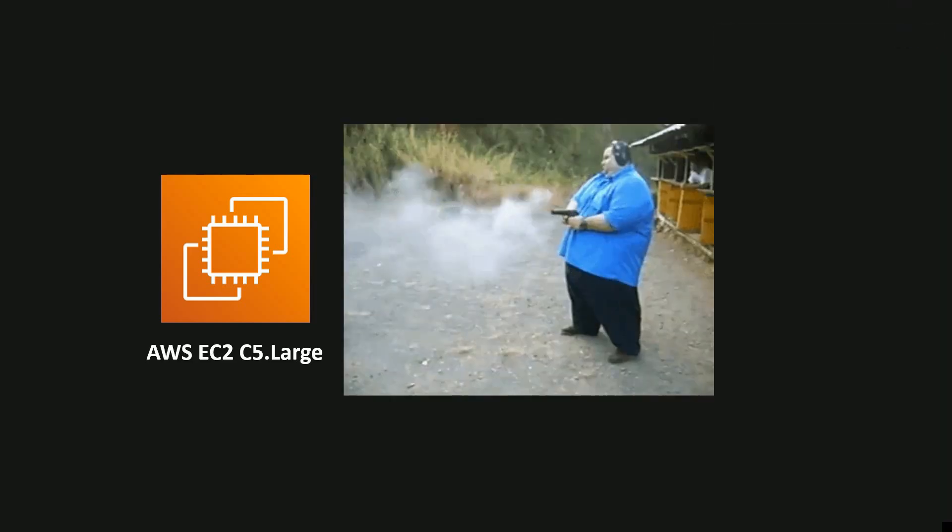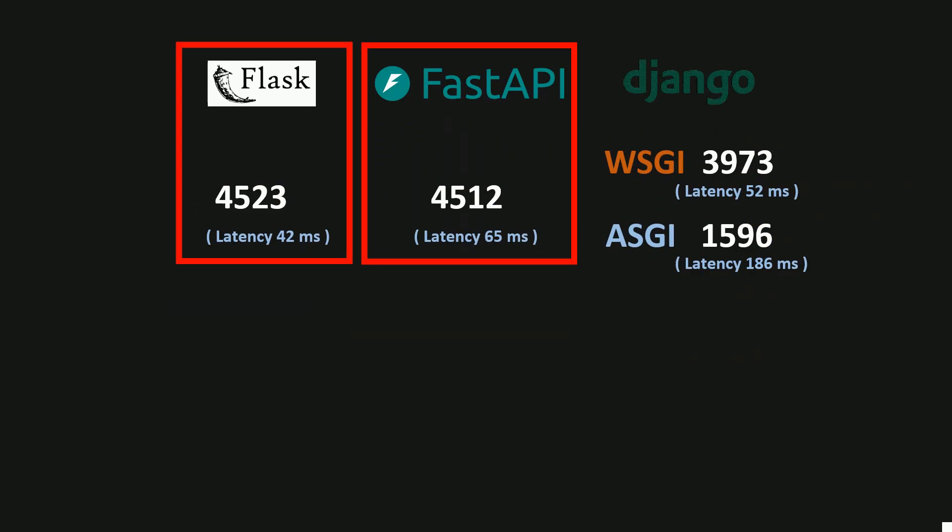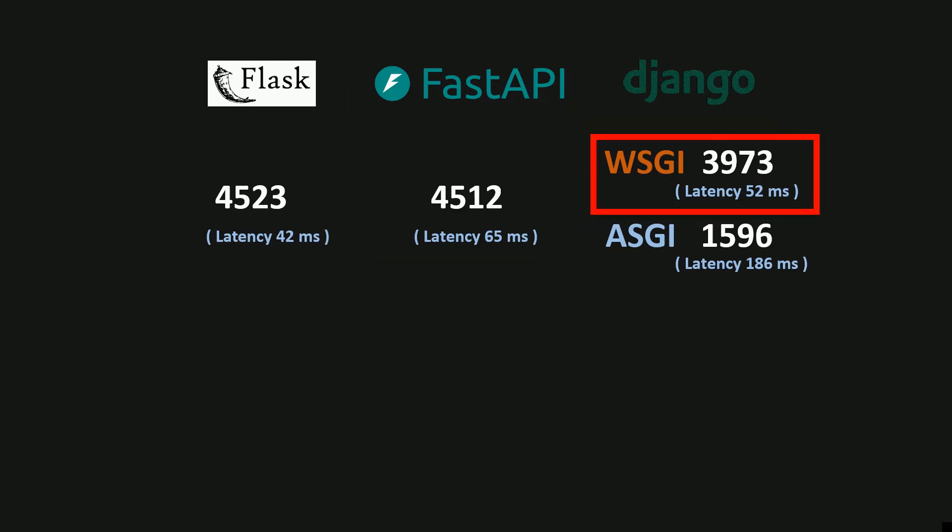After deployment, I sent 300 concurrent requests continuously for 30 seconds. As you can see, Flask and FastAPI handled almost the same number of requests per second — around 4500 RPS — while Django in Whiskey mode handled around 4000. Django ASGI was way too slow at around 1600 RPS.